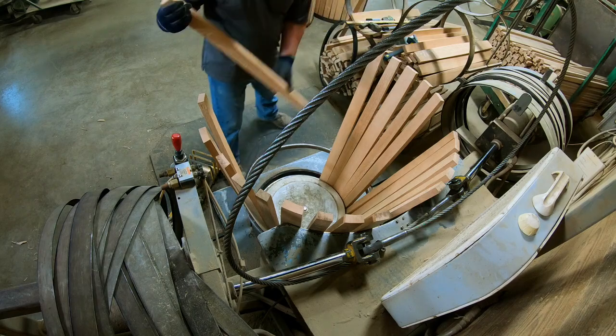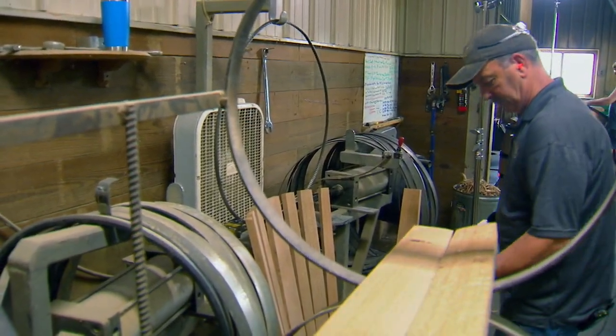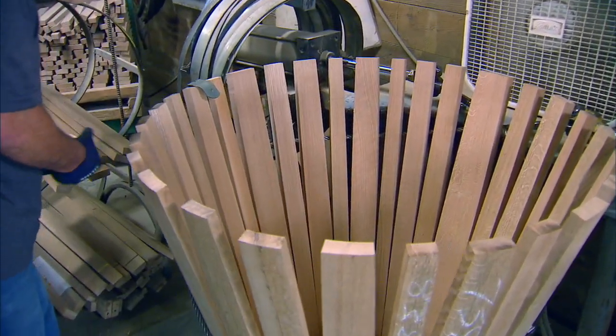I love making barrels. Working with your hands, it's an art in itself, a very old art — four or five thousand years old. I love it. I just love it.